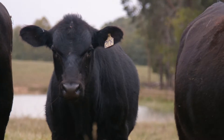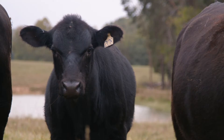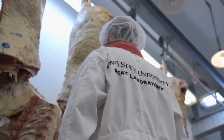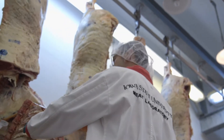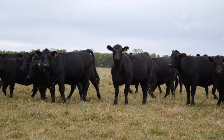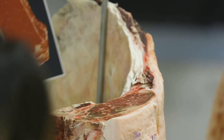We decided to single-trait select because the industry doesn't do that and someone needs to find out what happens when you do that. We wanted to see what the progress would be for selecting for marbling over that time period and also what some of the negative implications might be. At Iowa State's McNay Research Farm near Cheriton, Iowa, in 1996 foundation Angus heifers were selected for marbling or intramuscular fat.